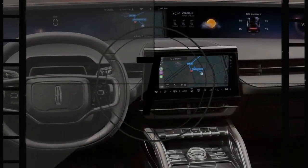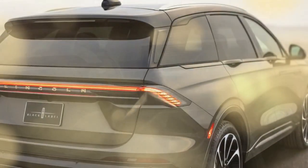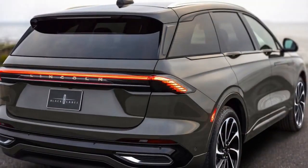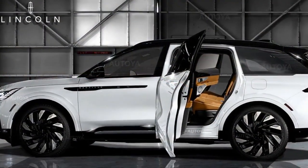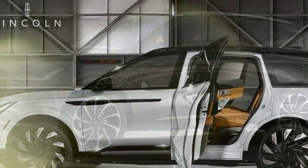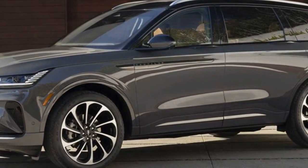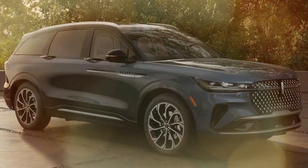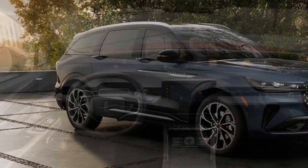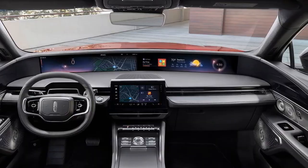If you're willing to forego some of that prestige, the Reserve trim offers nearly all the same features and appearance options for almost $10,000 less. Even at its highest price point, the Nautilus is priced just below similarly equipped hybrid rivals like the BMW X5, Mercedes-Benz GLE-Class, and Volvo XC90. It's worth noting that those hybrids are plug-ins, unlike the Lincoln, so you won't experience significant electric-only driving range. However, the Nautilus's enhanced build quality, attention to detail, and indulgent features bring Lincoln closer than ever to competing in the luxury SUV market.